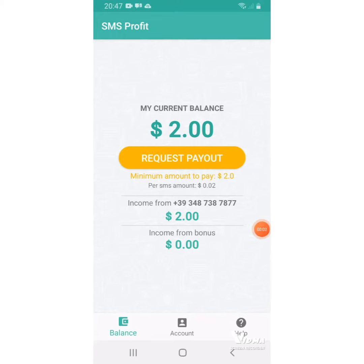Yo, this is Sparta King Sparta. So today I'm back again with a short video for you people. I want to show you the SMS profit that I told you people. So I want to show you how to cash out. It is very, very easy.